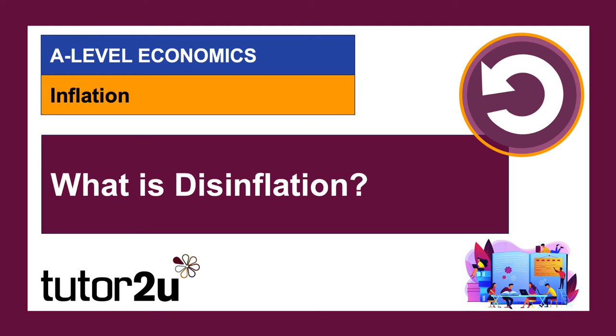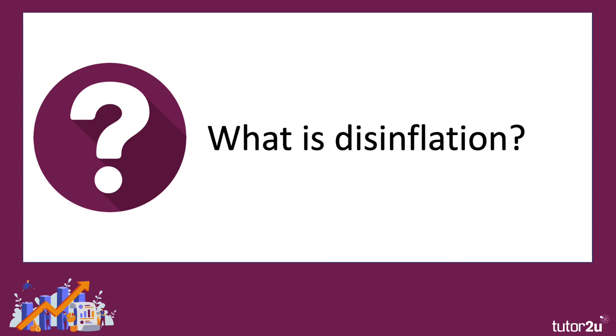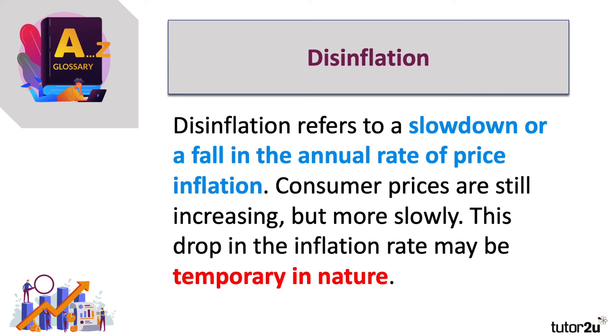Let's spend a few minutes thinking about a key concept: disinflation. So what is disinflation? Well, it's a slowdown or a fall in the rate at which prices of goods and services are increasing. So consumer prices are still going up, albeit more slowly. And this fall in inflation may be temporary in nature.